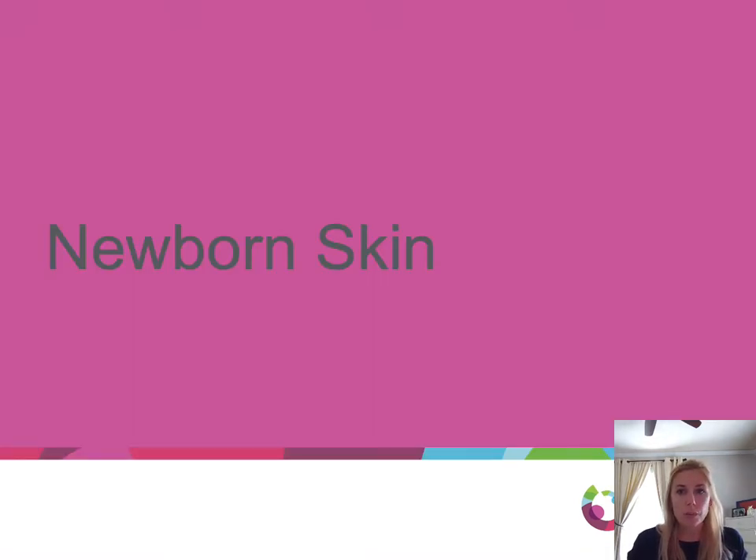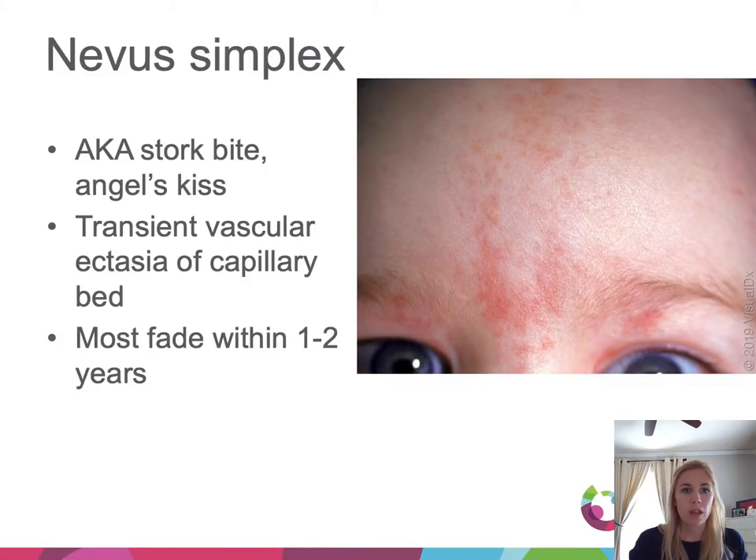We'll get started with newborn skin. First, we'll talk about a nevus simplex, also called a stork bite or angel's kiss. This is a transient vascular ectasia of the capillary bed, and most of these fade within one to two years. For those that don't fade, it can be treated with PDL.